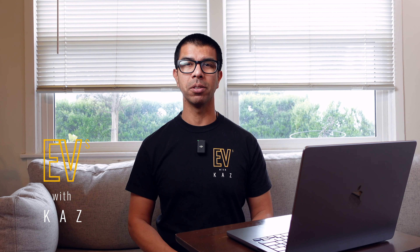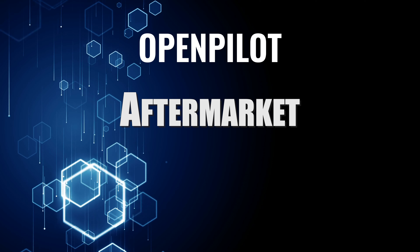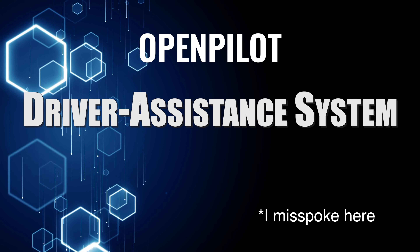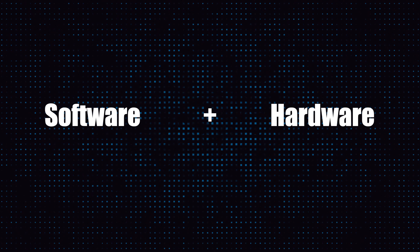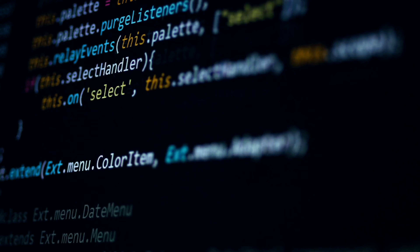Let's start with the fundamentals. OpenPilot is an aftermarket self-driving system that can be installed by the owner. It's open source software that pairs with the Comma hardware. The important thing to understand is there are two parts to this: the hardware and the software. OpenPilot is the software, Comma is the hardware.